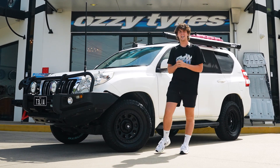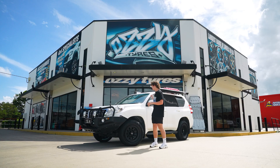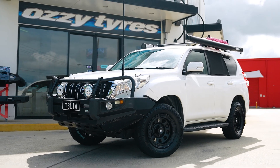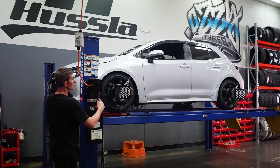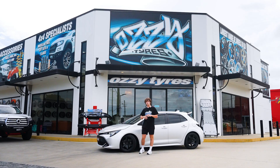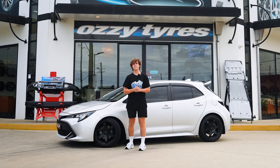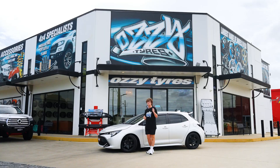The Toyota Prado is done and the customer has gone with the Hustler Revolution — it looks great on this car, check it out. The Toyota Corolla is finished too. The customer has gone with a wheel and tyre package, and for the wheels they've gone with the Avid 06s in matte black — check it out.